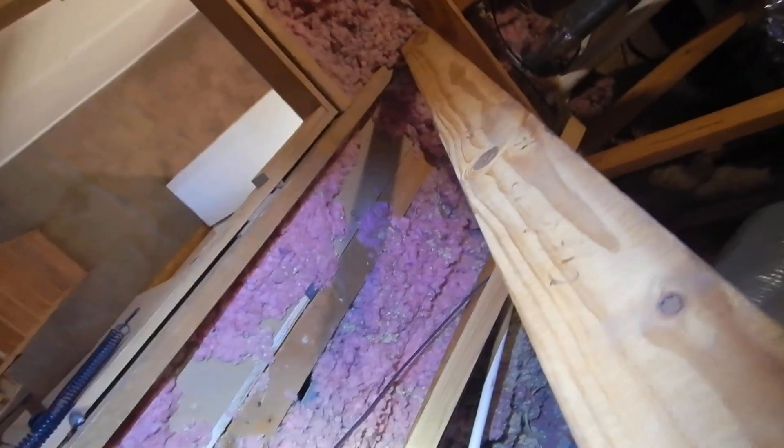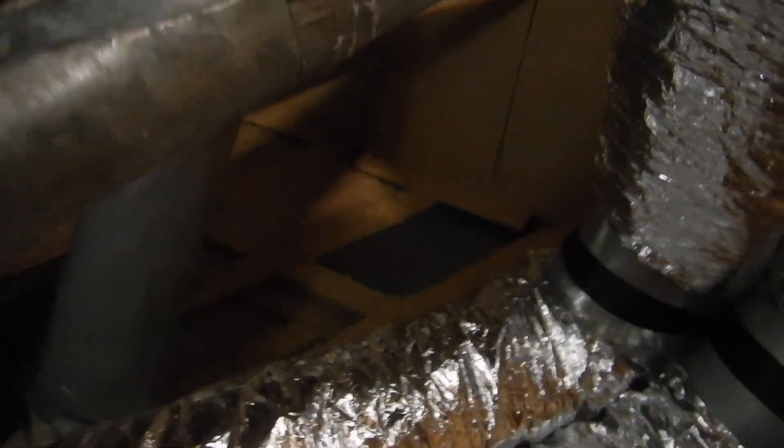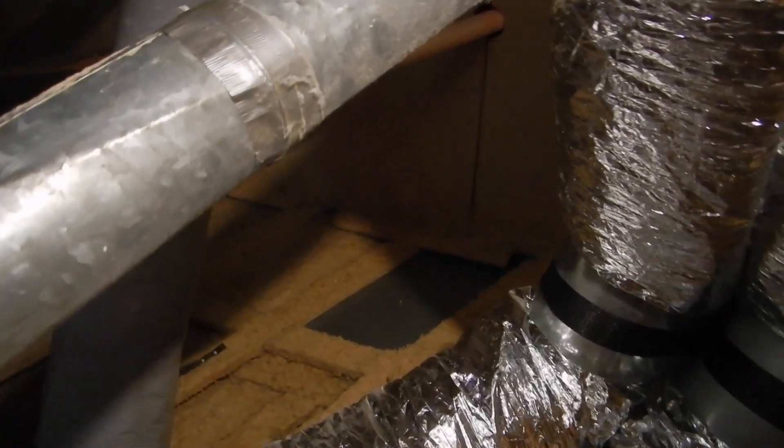This is not exactly what I imagined the code meant by an unobstructed 22-inch walkway to the indoor air handler. I'm just not thinking code was talking about this arrangement — look at all these wires in the way. It could just be my imagination, maybe I'm being too difficult, but I don't think so.